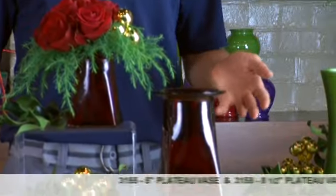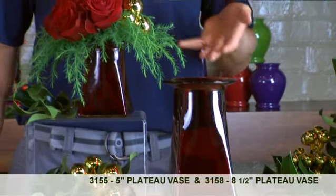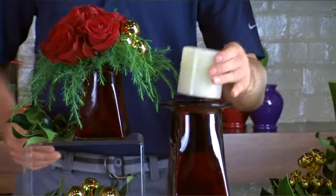For high-volume holiday pieces, the 8-inch Jordan vase is perfect. Syndicate has just added six new shapes to the ruby collection. Ruby has always been a favorite, and now we have everything from classic to contemporary. Here we have the Plateau vase, which obviously works well as a fresh floral arrangement, but can also be a candle holder.